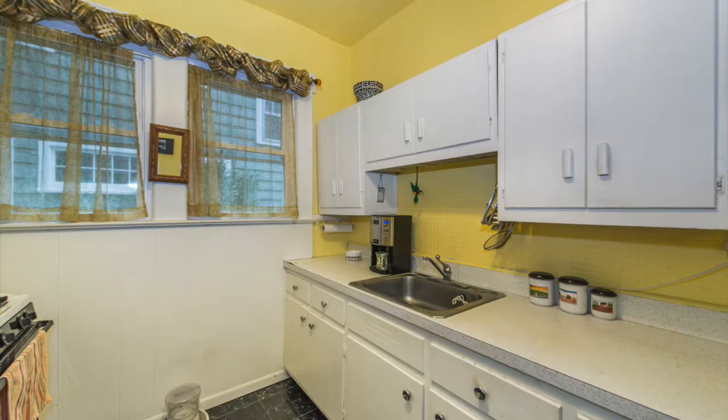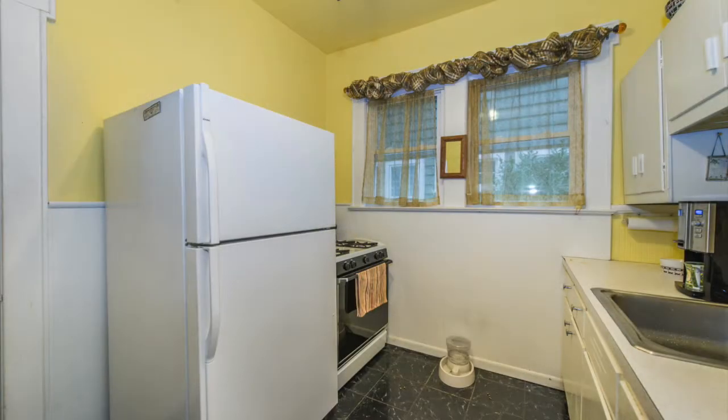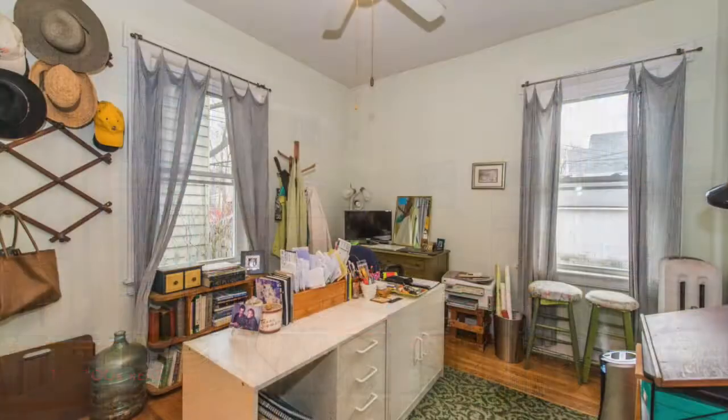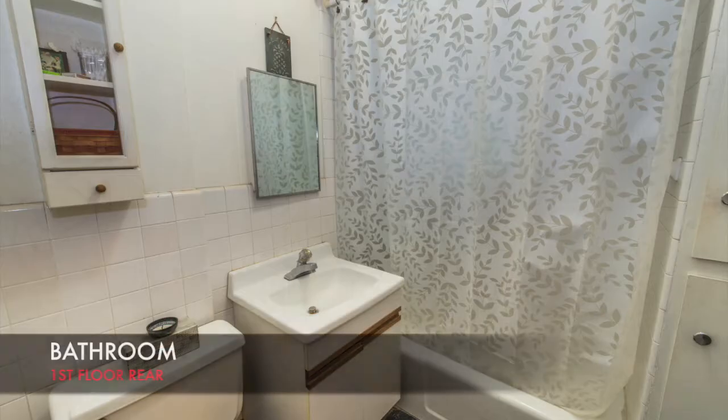The family has owned this house for 40 years, and the tenants they have there have been there for quite a long time. Every room is really light and cheerful, and for a multi-family the room sizes are quite decent.